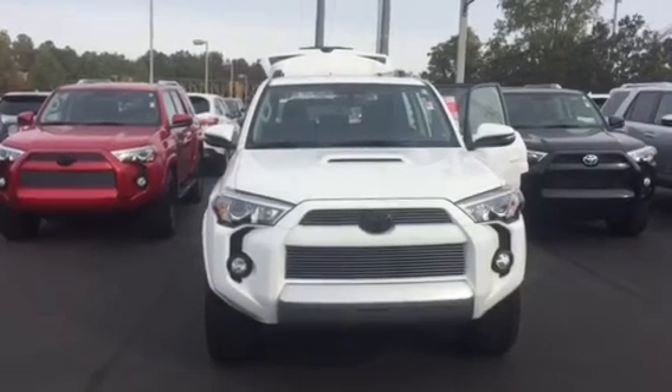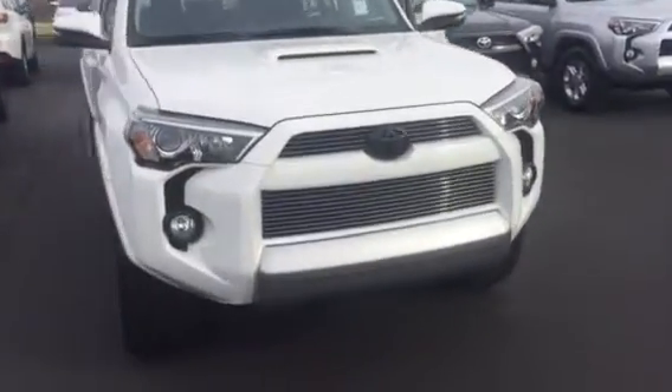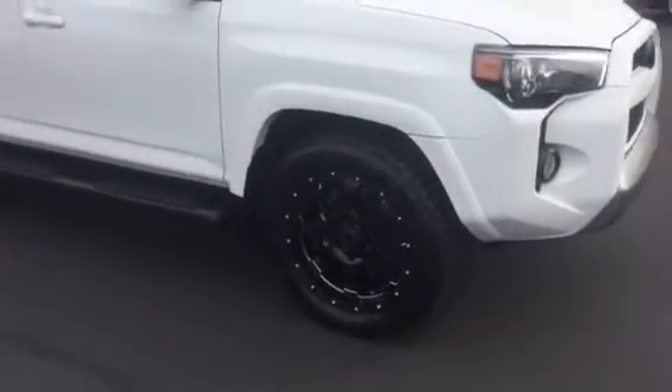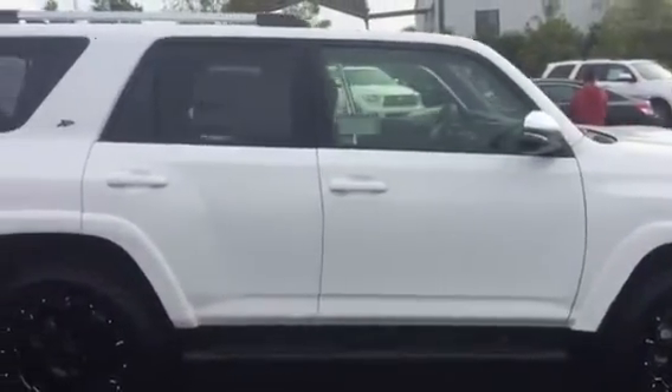This is a Trail Premium full-wheel drive. It is equipped with your daytime running lamps, your fog lamps. You also have your black overlay emblems, XP package, giving you 20-inch wheels and tires. Also, your black oval thrush running boards. You have your turn signal indicators and your power side mirrors.